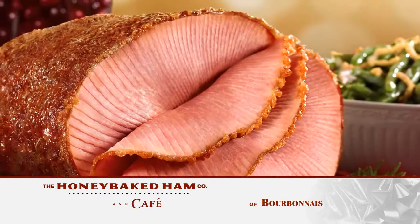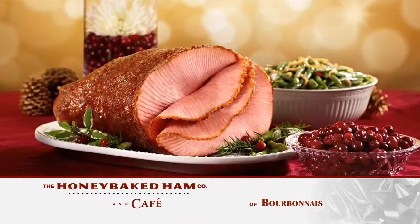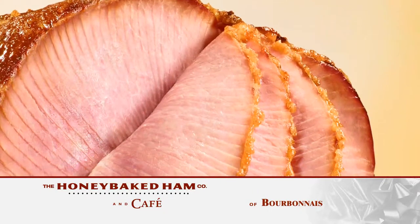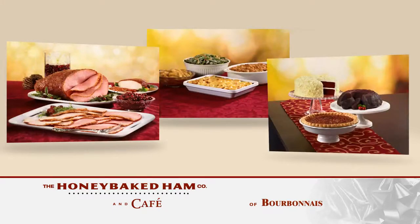At Honey Baked Ham and Cafe of Bourbonnet, every ham is fully cooked and ready to serve. So this holiday season, you can spend less time in the kitchen and more time with family. Underneath that sweet, crunchy glaze is the leanest, most moist and tender ham you'll find anywhere. Whether it's our ham, turkey, sides, or desserts, you know you'll be serving the best without all the stress.